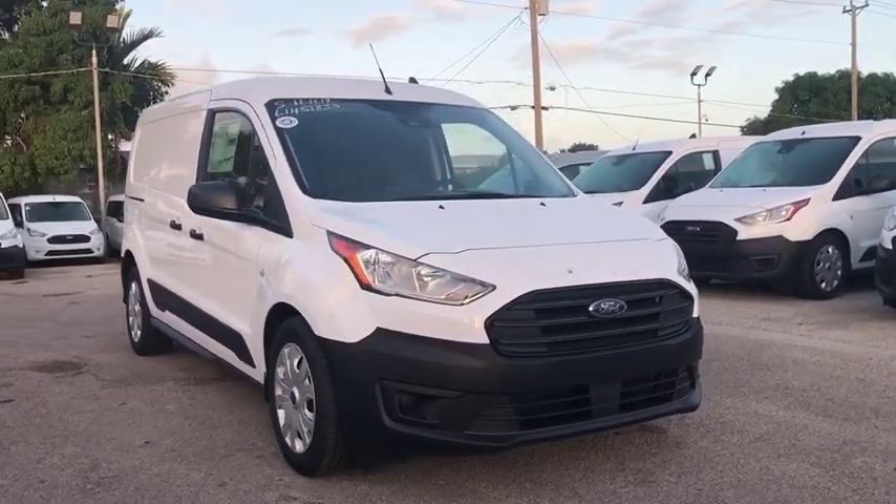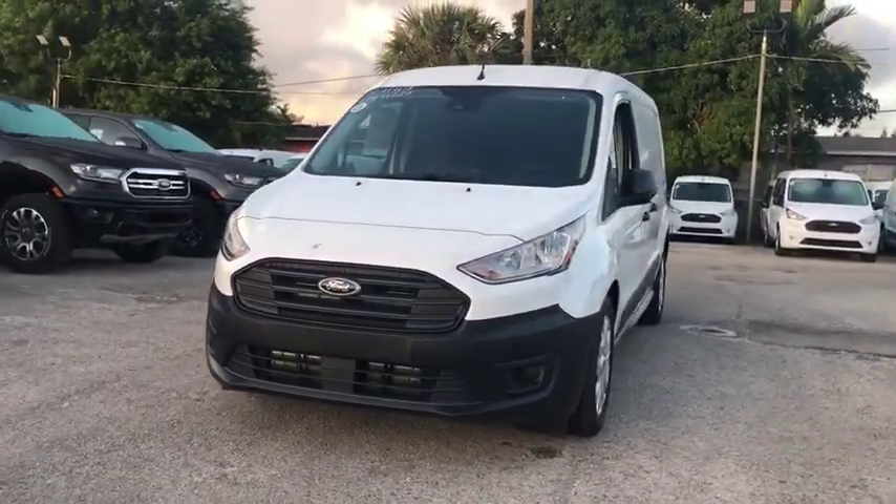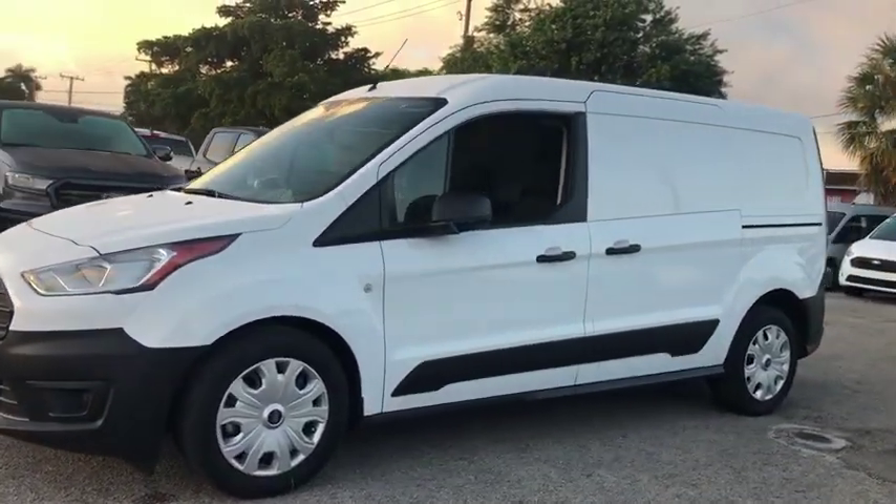Stop by and take a look at the 2020 Ford Transit Connect. Ford Transit — the right size the whole world round. This vehicle has less than 100 miles.